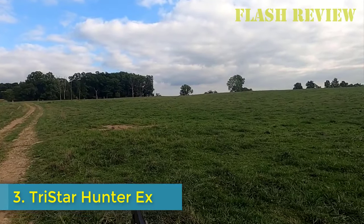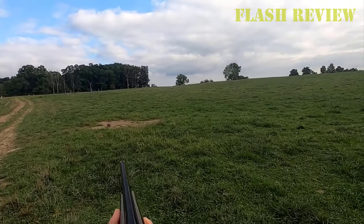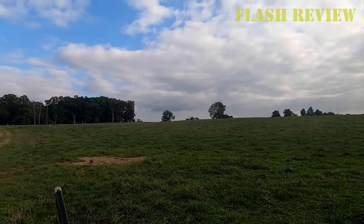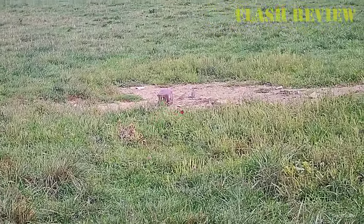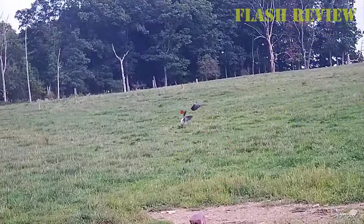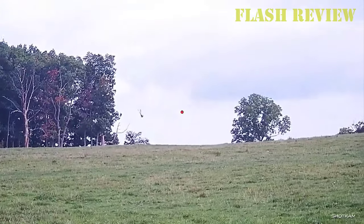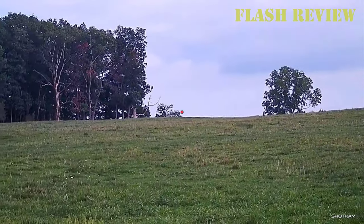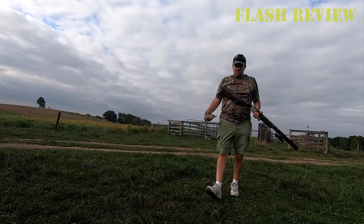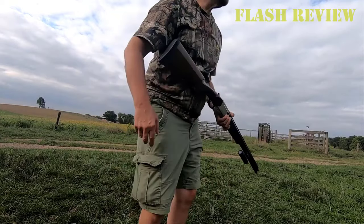Number 3: TriStar Hunter X. As a rule of thumb, expect the unadorned when shopping for inexpensive double-barrel shotguns. TriStar is a notable exception. Its Hunter X over/under comes with a bit of scrollwork on its steel receiver, but it's far from hand-cut — acid-etched instead. Still, it gives the budget Turkish import a bit of flair. These are no longer listed on TriStar's website; however, they can still be found at some retailers.